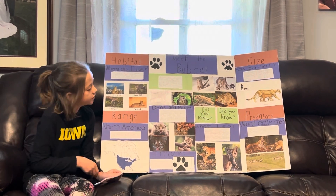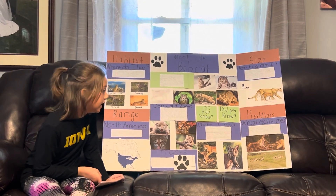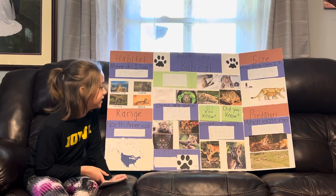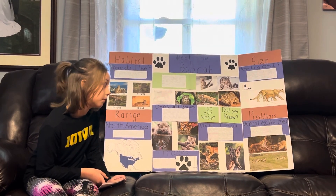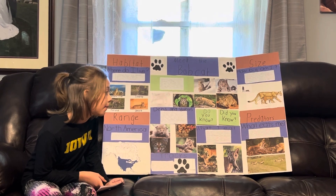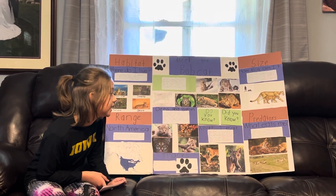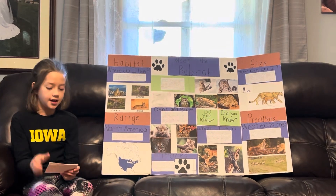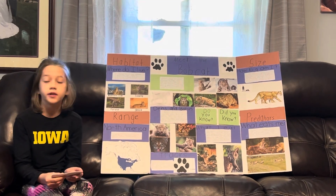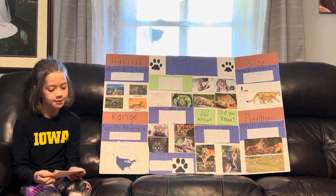Now we will go down to predators. What eats me? Eagles, great horned owls, foxes, bears, coyotes, and adult male bobcats kill young bobcats. Adult bobcat predators are humans and sometimes wolves and coyotes. Bobcats do not get eaten very often. They have little prey — I mean predators.